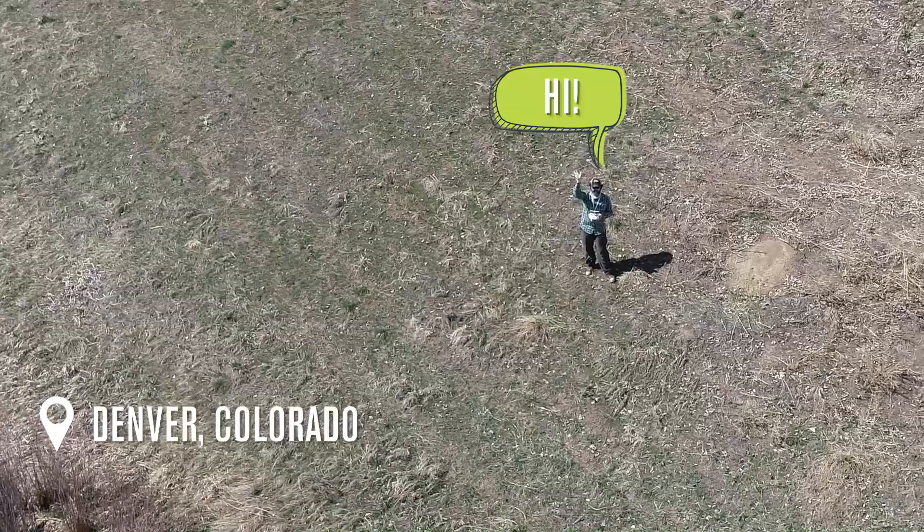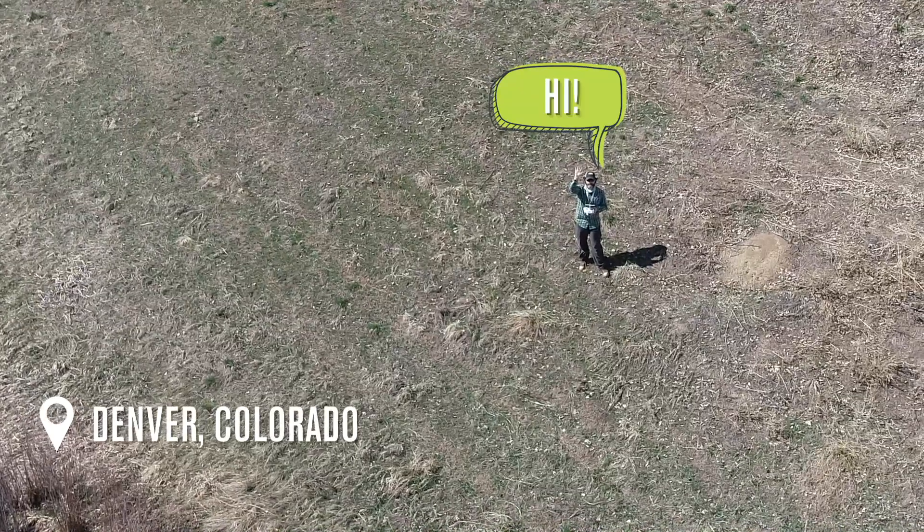Hi, this is Aaron Hall, aquatic ecologist with Defenders of Wildlife here in beautiful Denver, Colorado at a local golf course. Today I'm scouting out a beaver family that needs to be relocated. You can see their lodge right behind me.